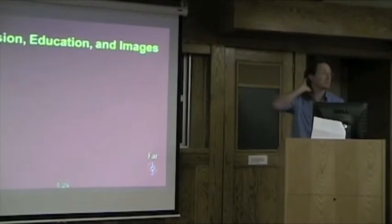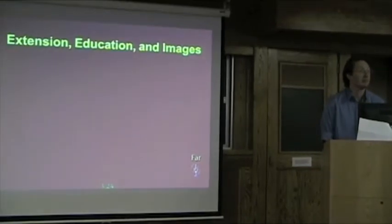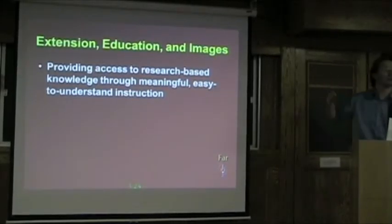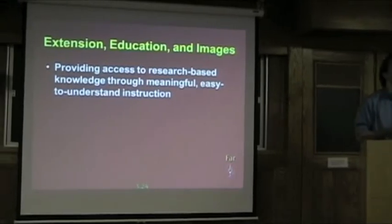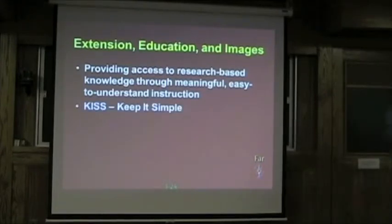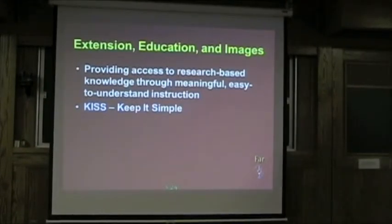I come from an extension background. I did my bachelor's and double master's at Ohio State University — very strong extension there. I love the idea of having people whose job it is to take research-based information and take it to the people who need it the most. This is one of the best things we can do to make sure that if we're going to spend all this money on research, someone actually has a clue about how to apply it in the field. As most extension agents will tell you: keep it simple. You need something that's just going to grab them and go — this is what you do to get better yields, get better pest control, and really get what's going on in the field.